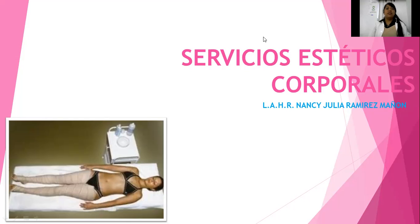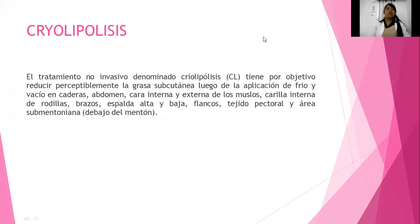Dentro de los servicios estéticos o tratamientos, también vamos a incluir lo que es la criolipólisis. Algunas de ustedes ya la han escuchado. Es un tratamiento muy reciente, uno de los más nuevos hablando de Latinoamérica; en cambio, en Italia y Europa ya lleva mucho tiempo. Vamos a hablar un poquito sobre su historia. Prácticamente va a ser un tratamiento no invasivo denominado criolipólisis. ¿Crio? Sí, frío. Lipólisis por rompimiento del tejido adiposo.